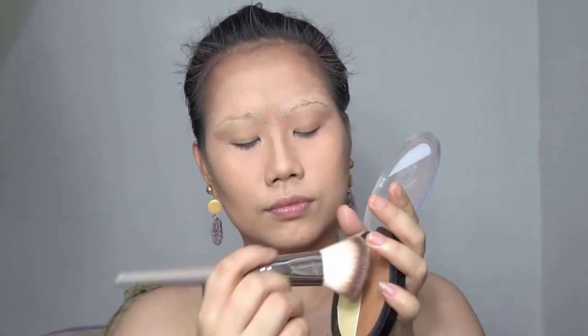After applying a lot of liquid and cream products on your face, don't forget to set it with powder. Take your time so the powder doesn't clump up later. So let's set the cream contour with the Wet n Wild Contour Palette.